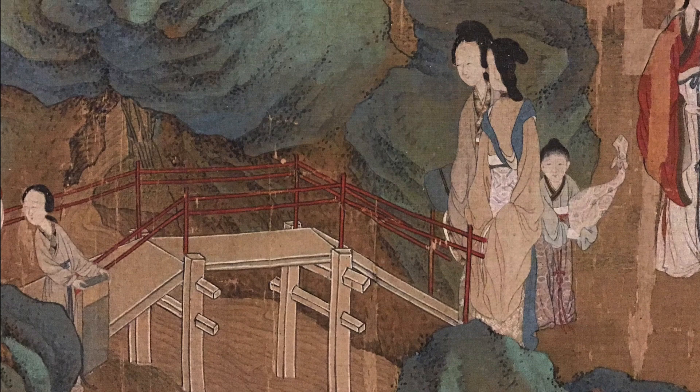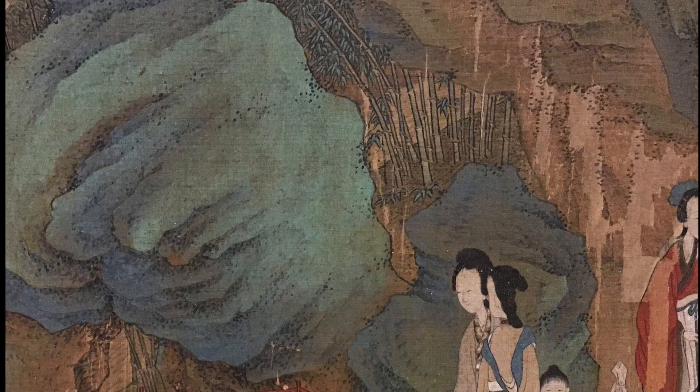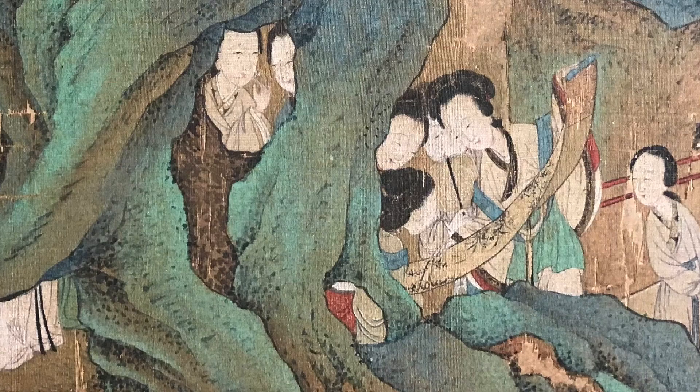Crossing the stream on a bridge: two women walk towards a bridge over a stream. Most likely this stream has been diverted through the palace grounds to provide the musical sounds of a babbling brook as well as cool breezes. A bamboo grove is nestled behind the blue-green rocks.